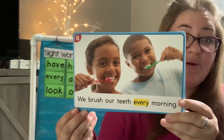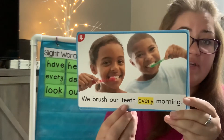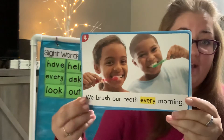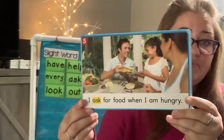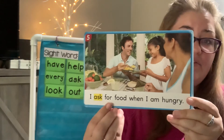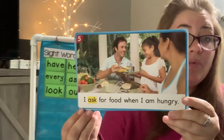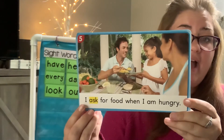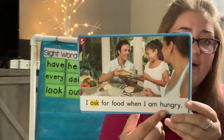Read it with me: I ask for food when I am hungry. Read it with me: I ask for food when I am hungry.